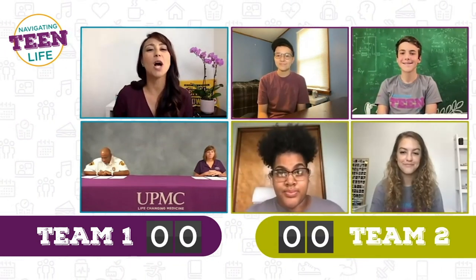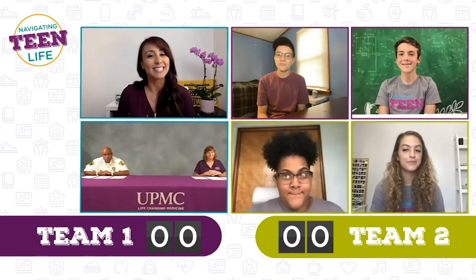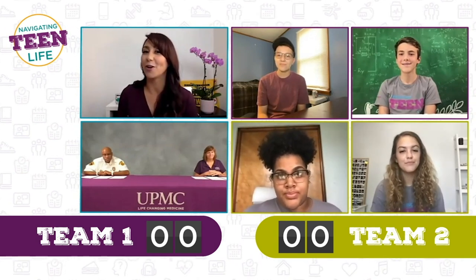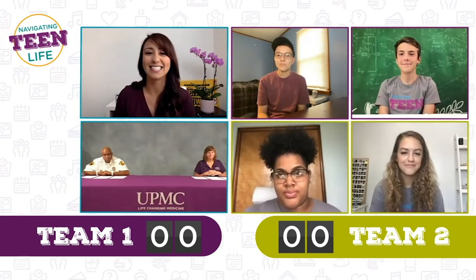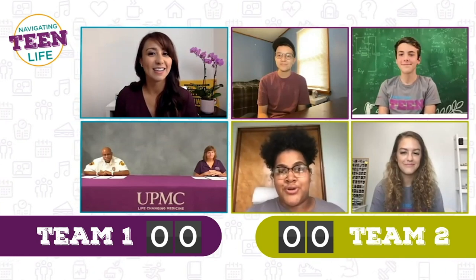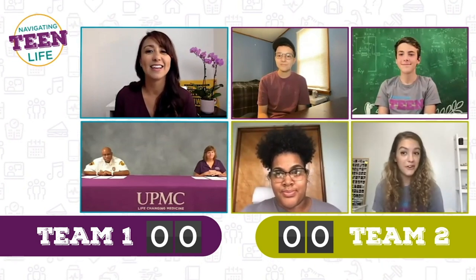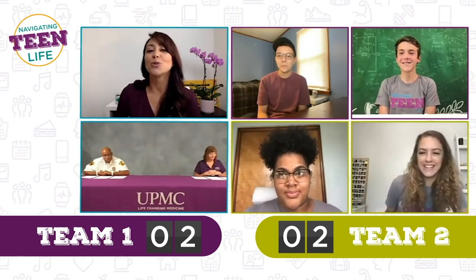All right, round one — it's all about chest compressions. True or false: CPR stands for cardiopulmonary resuscitation. Finn says true, Austin says true. You guys are all correct. Good job.